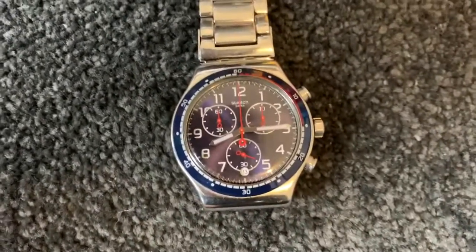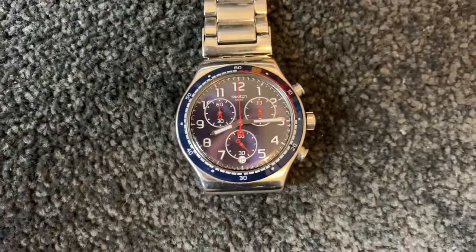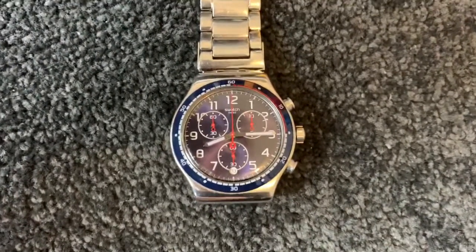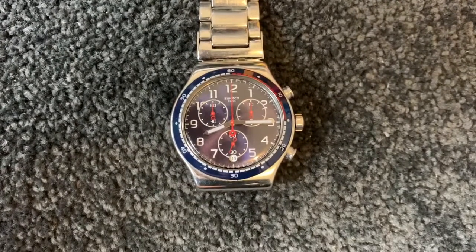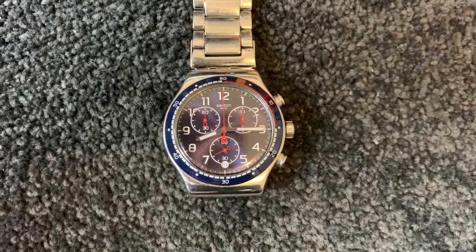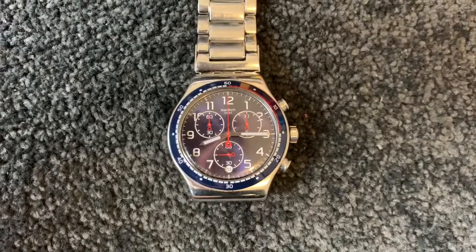This next one is also a Swatch. My wife bought me this one for my 30th birthday. The way it's designed, it kind of looks like a much more expensive watch. There's something called a Rolex Daytona and an Omega Speedmaster. Those are two very expensive watches, sort of in your $8,000–$10,000 range, even more for the Rolex. That's what this one looks like.